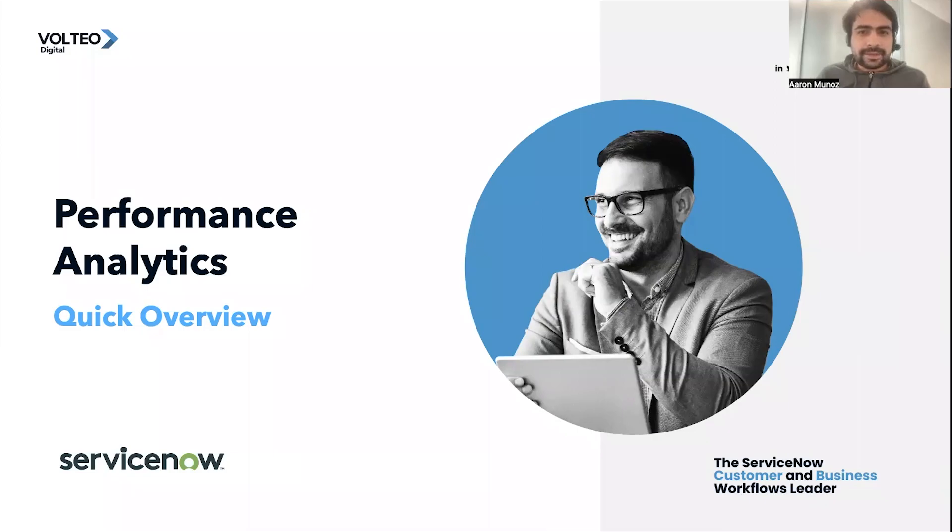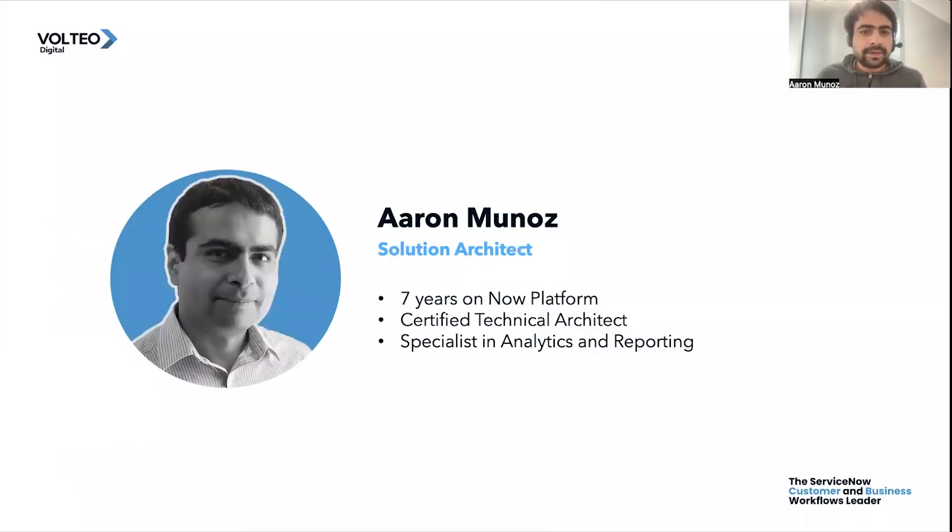I would like to introduce myself a little bit. My name is Seren Muñoz. I am a solution architect at Volteo Digital. Over the last 7 years working on the Now Platform, I had the experience of helping companies improve their processes and how to measure their continual improvement. I also had the chance to be a certified technical architect and I am mostly specialized in analytics and reporting.